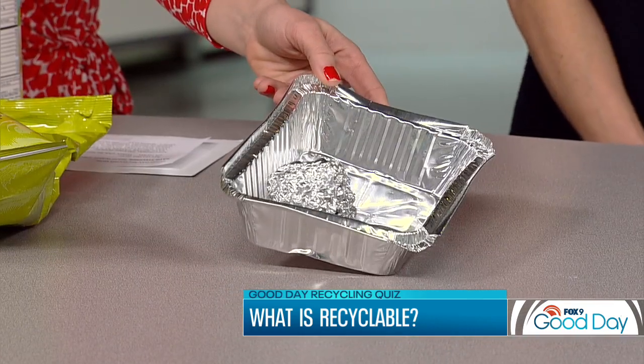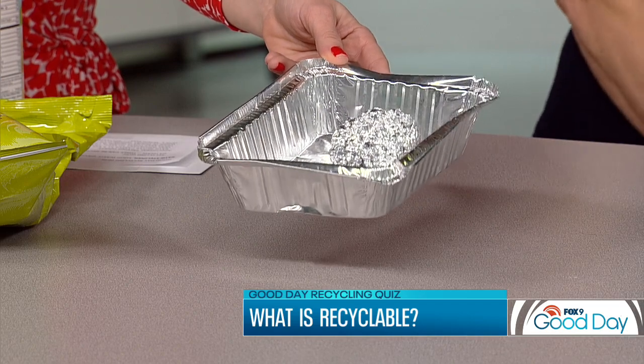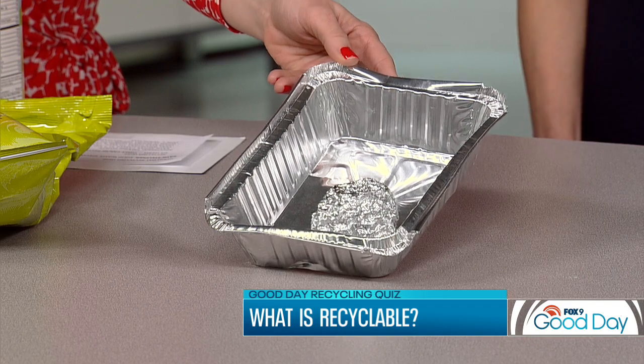Next up, aluminum. We're all on board — yes. Although if it's had food in it, that might make things complicated. That is right. Aluminum is actually an infinitely recyclable material. When it's in a foil sheet that you would use to wrap something, you want to make sure you roll it into a ball about the size of your fist, because otherwise it will fall through the sorting equipment and won't actually get recycled. And yes, as with the plates, we want to make sure it's clean and dry.